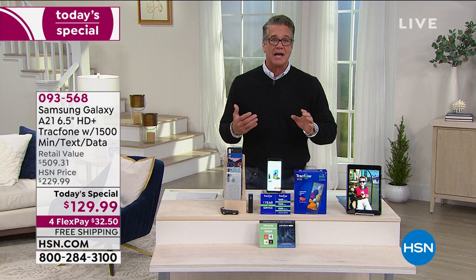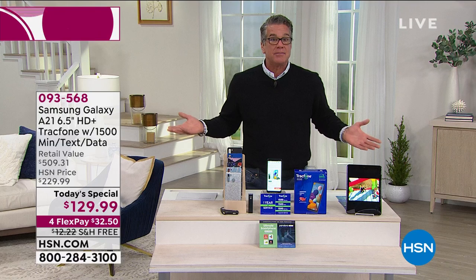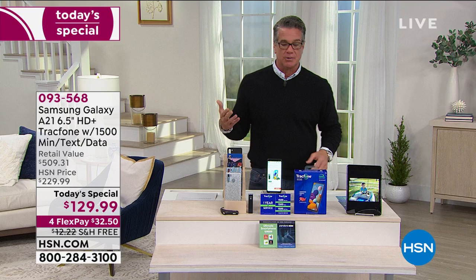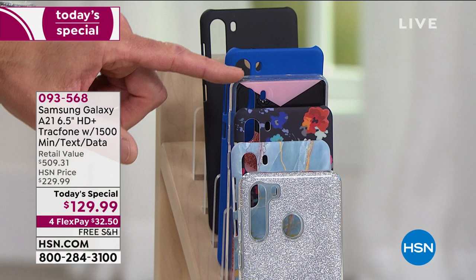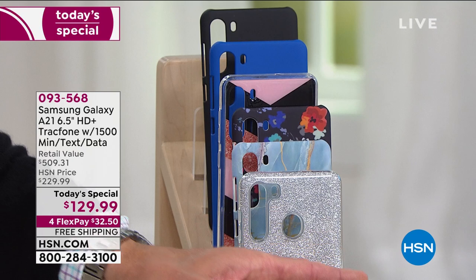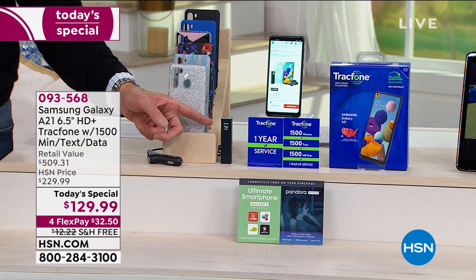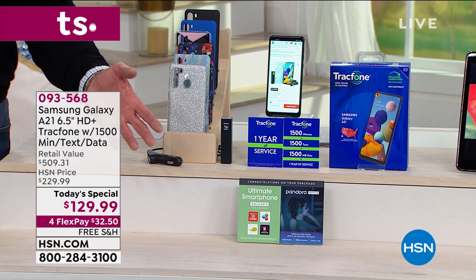So you're not getting a lesser phone — you are getting top of the line when it comes to Samsung. Let me go over your case choices again: black is the most popular, but we've also got silver glitter, blue marble, navy floral, chevron, blue, and black. Everybody will get a car charger and a wall charger. Everybody will also get a 2,600 milliamp portable charger. So if your phone dies on the road, plug it right into that little black rectangle — that's a charger. You can also plug other things into it.